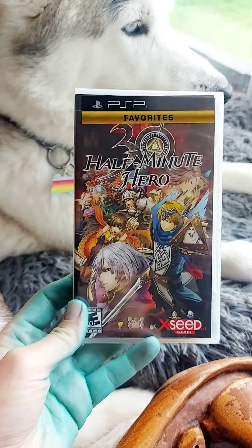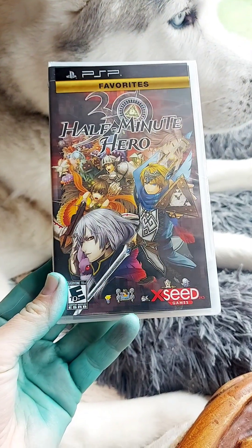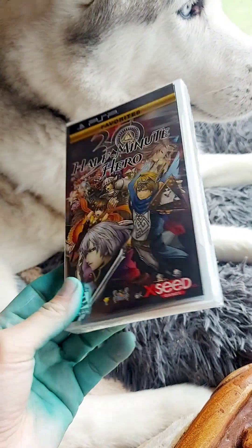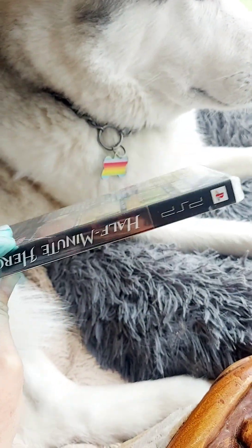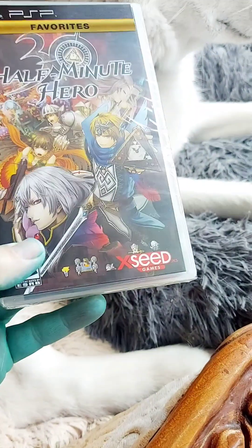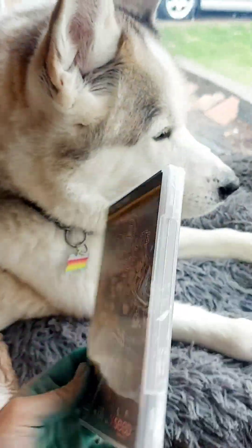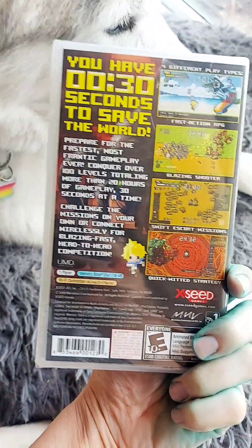I came across this in another video — the same video where I found Popula Cross. I came across this little gem too. So I'm going to turn the camera around and we're going to look at it, and then I'm going to wash my hair. Here it is — 30 Half Minute Hero. I love that it's new. I guess I'm not going to open it right now; I'll open it when I want to play it. XSeed Games — when I open it, I will film it for you guys. You have 30 seconds to save the world.